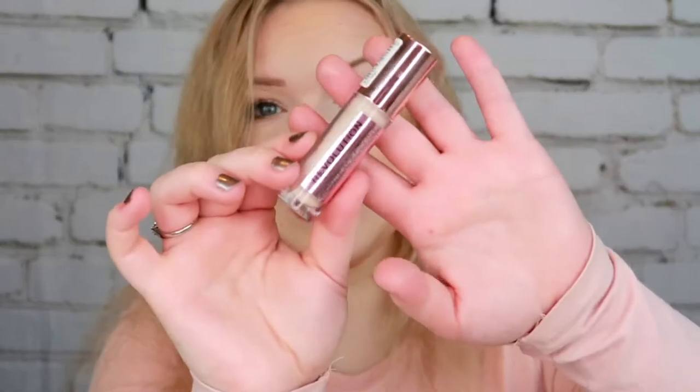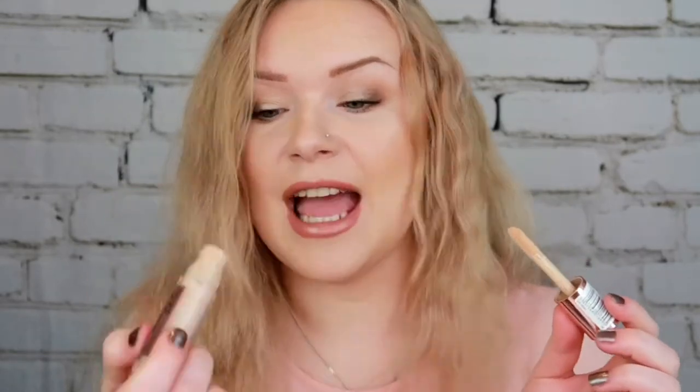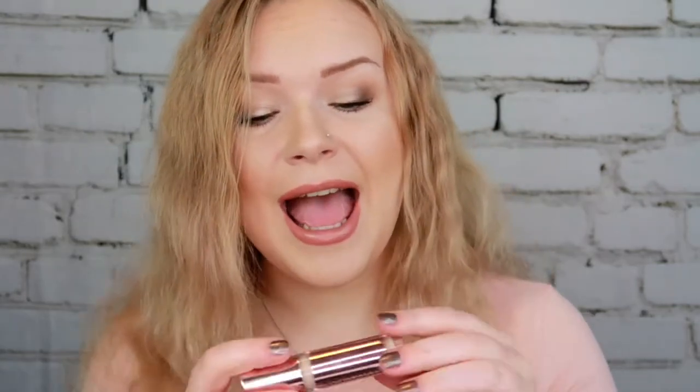Next up is concealer. I had the Perpolution Makeup Conceal and Define Full Coverage Concealer in shade C6. I've taken out the stopper and used whatever I could scoop out — it's going into my empties. I really enjoy this concealer and will definitely repurchase, but I think I'll get the supersize one which has twice the product. It's super full coverage, not cakey, and looks really good under my eyes.